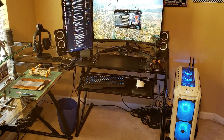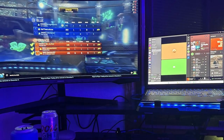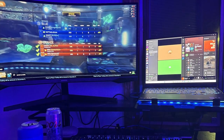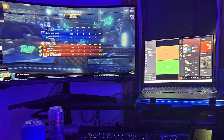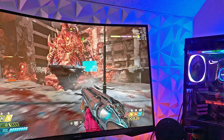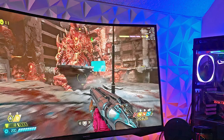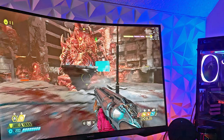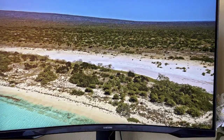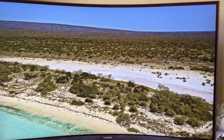And there you have it — our top picks for the best budget 144Hz monitors. Whether you choose the Dell S2421HDF, the LG UltraGear 27GN800B, or the Samsung Odyssey G5, you're in for an incredible gaming experience. Make sure to check the links in the description for the latest prices and availability. If you found this video helpful, don't forget to like, share, and subscribe for more tech reviews. Thanks for watching, and happy gaming!